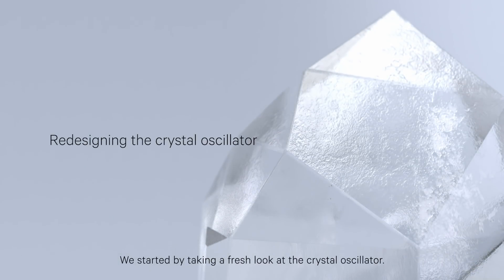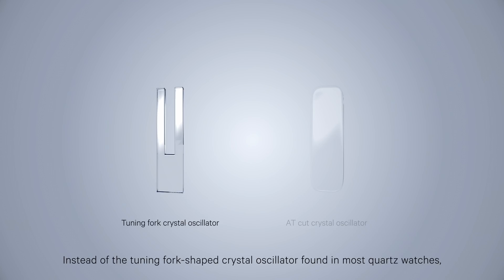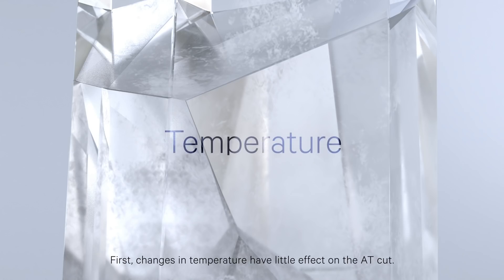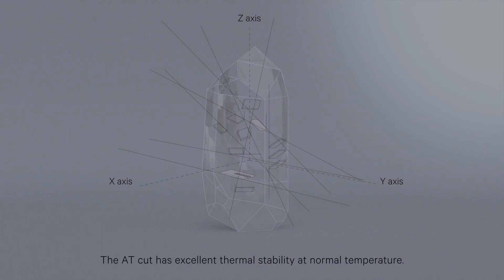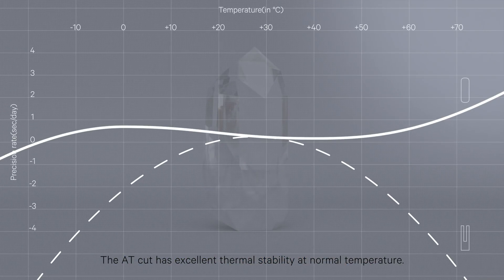We started by taking a fresh look at the crystal oscillator. Instead of the tuning fork-shaped crystal oscillator found in most quartz watches, we chose to use an AT-cut crystal oscillator. We did this for two reasons. First, changes in temperature have little effect on the AT-cut. The thermal characteristics of crystal change depending on the angle at which it is cut. The AT-cut has excellent thermal stability at normal temperature.